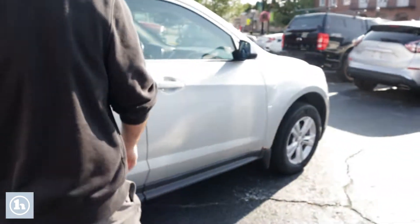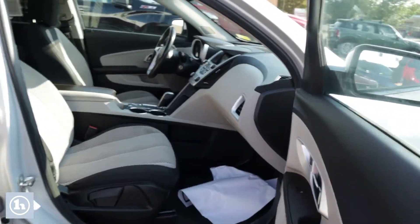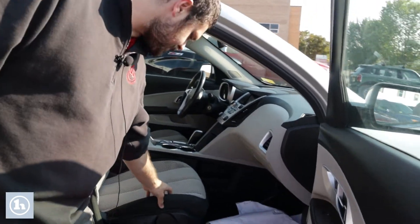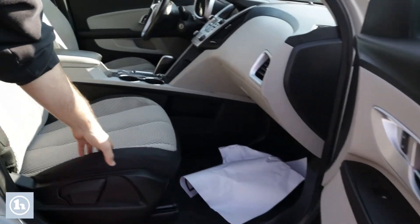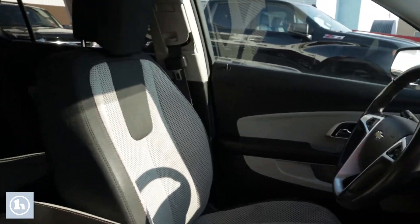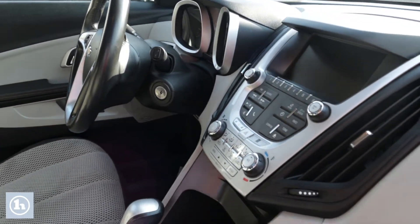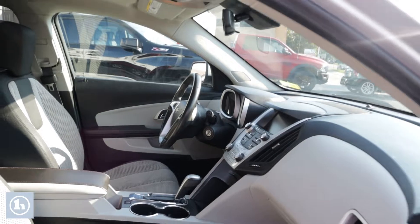We're going to pop open the passenger door here. You get that nice two-tone interior, the netted seats, Pioneer speakers, one-touch driver-passenger windows, backup camera, cruise control, hands-free traction control — a very comfortable vehicle.